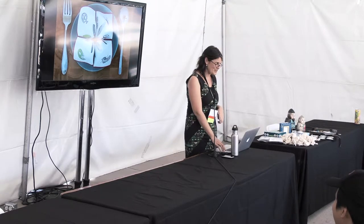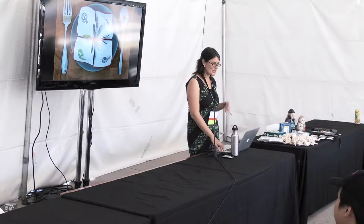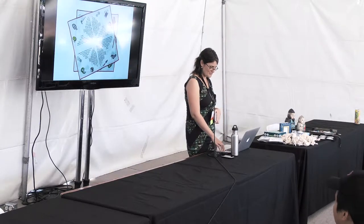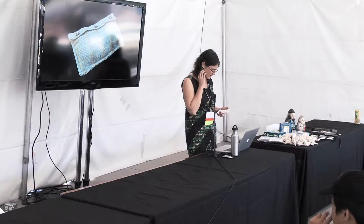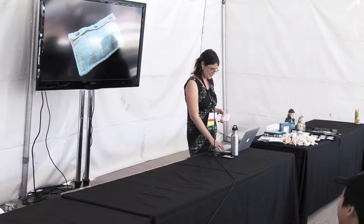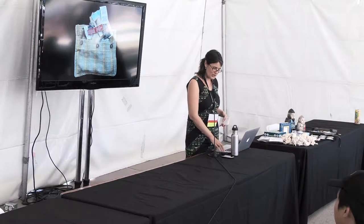These are my fortune teller napkins. I don't know if you remember making those little cootie catchers in elementary school — this is a more sophisticated adult version with some words of wisdom hiding inside. This other one: I made a little sock out of my favorite shirt from college, and then I made a game of memory out of clothes tags.